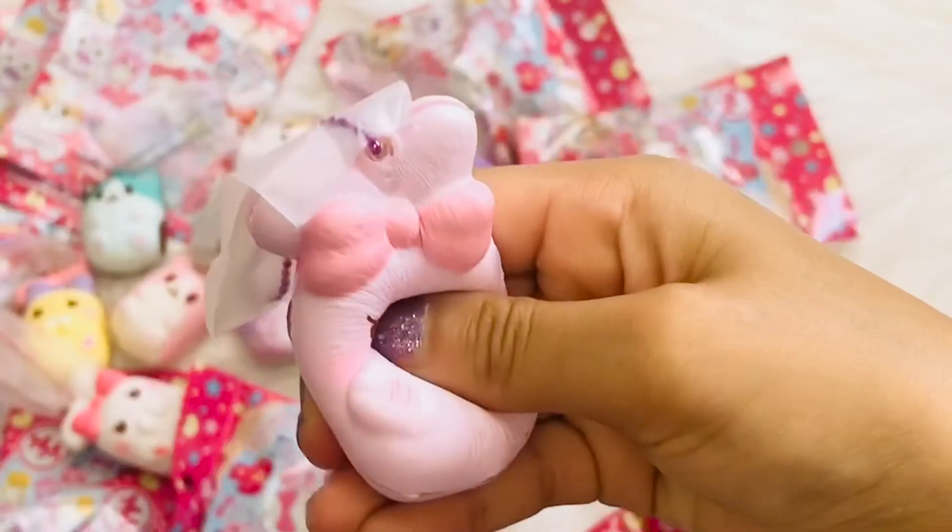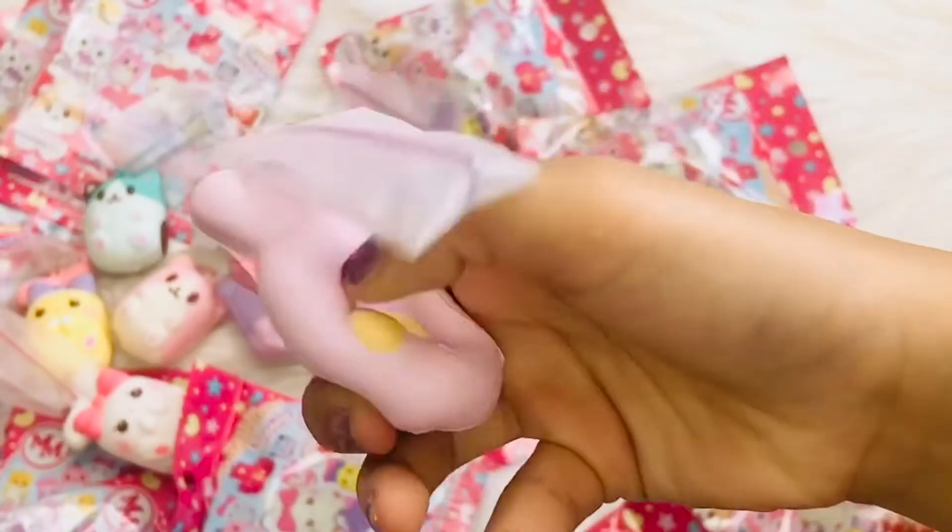Next one. This is Charlotte the bunny — the purple bunny. It's so cute.